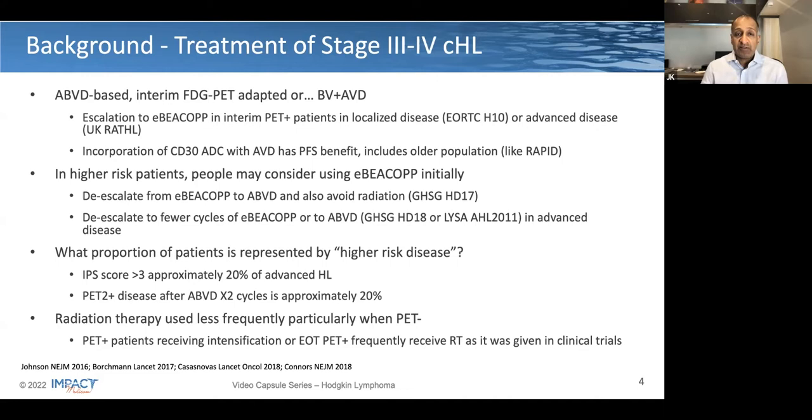My last comment here is that radiation therapy in the advanced stage setting, which was not typically employed in Canada, is used even less, though in patients with residual PET-positive partial response, this can be consolidated with radiotherapy based on data most recently published from the Italians.